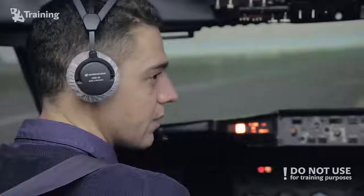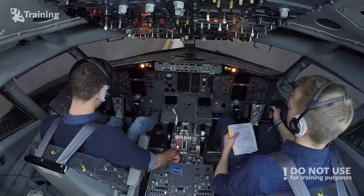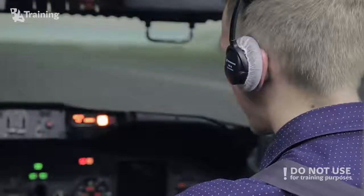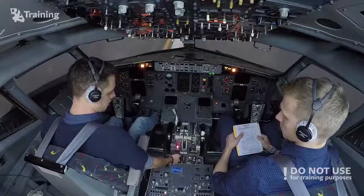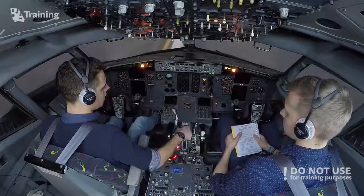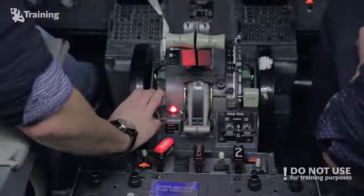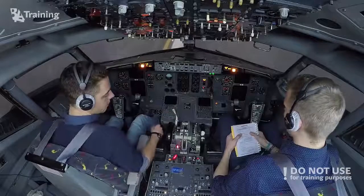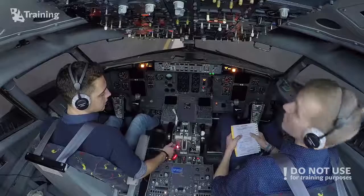Evacuation. Notify ATC: BAA 737 evacuation on runway, request fire brigade. Parking brake set — set. Speed brake lever down — down. Flap lever 40 — already set. Standby power switch — battery.